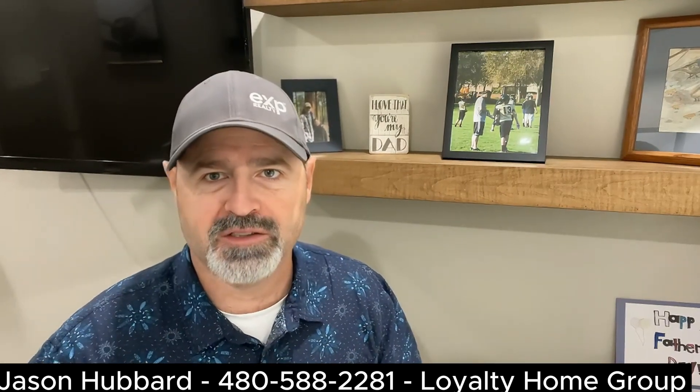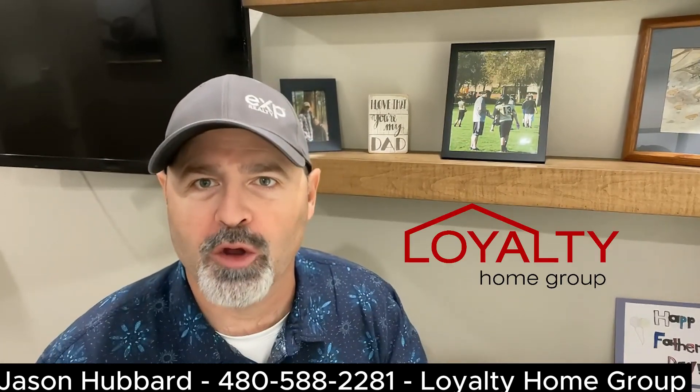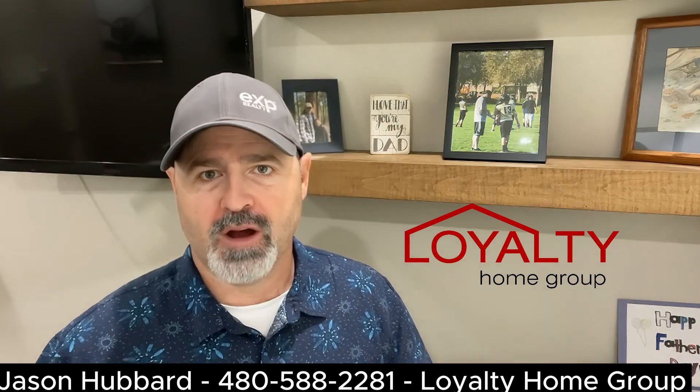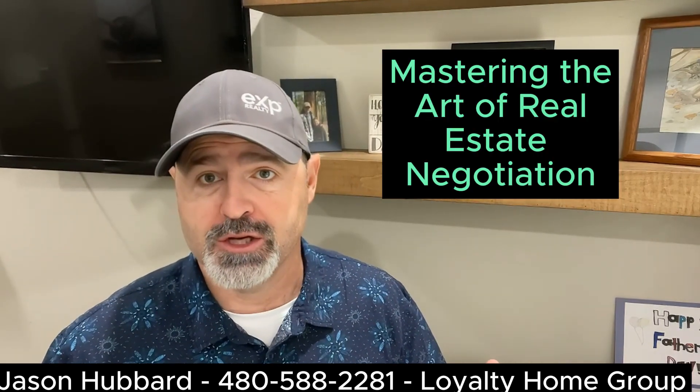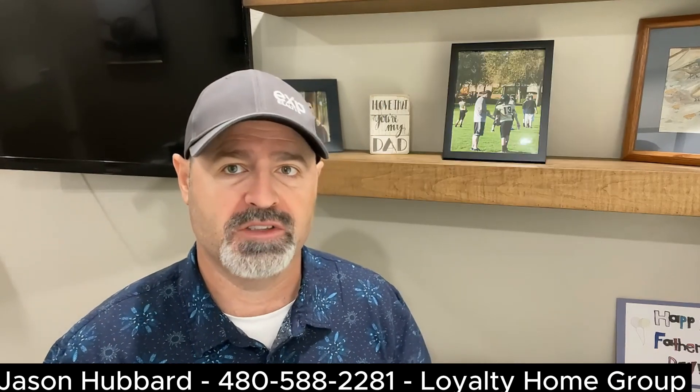Welcome back to my homebuyer series. I'm Jason Hubbard with Loyalty Home Group. Today we're going to talk about mastering the art of real estate offer negotiation and tips for success.